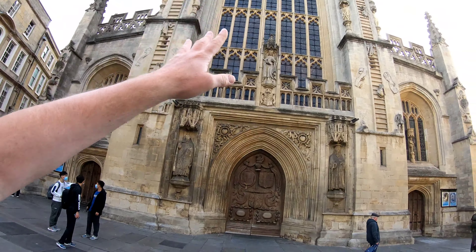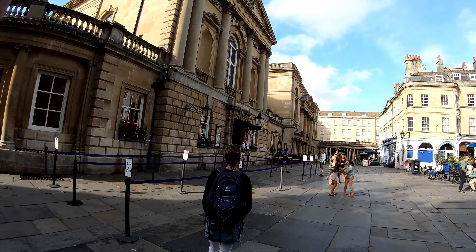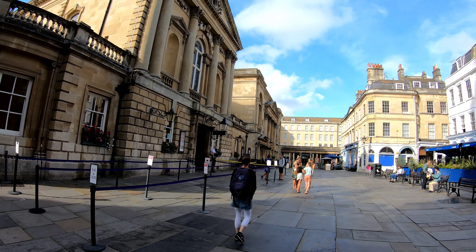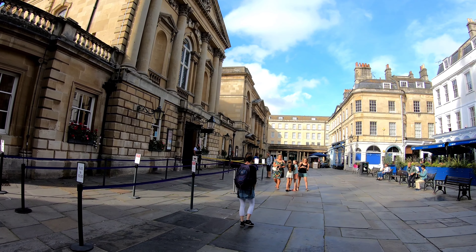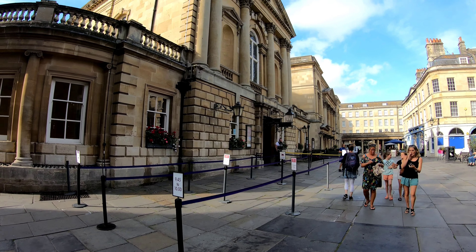Good morning. I'm standing outside the abbey - this is where I ended my walk yesterday. But this is the line I need to get into for my 9:30 showing of the baths. So I'm here in Bath to see the Roman Baths. Let's go take a look. I'm not sure if they're allowing video cameras or photos inside, but we'll find out.